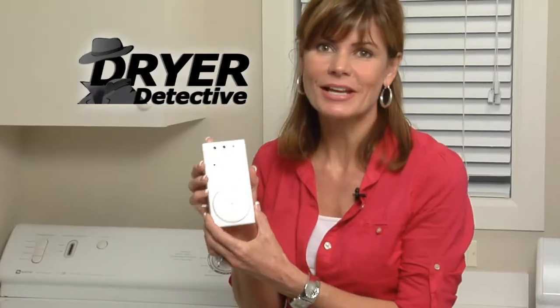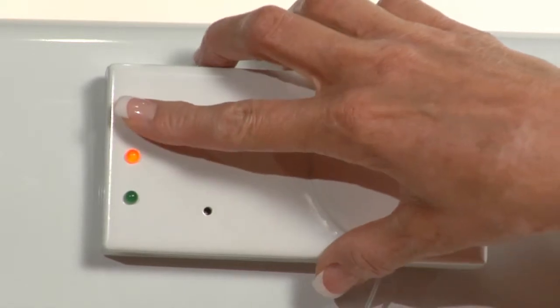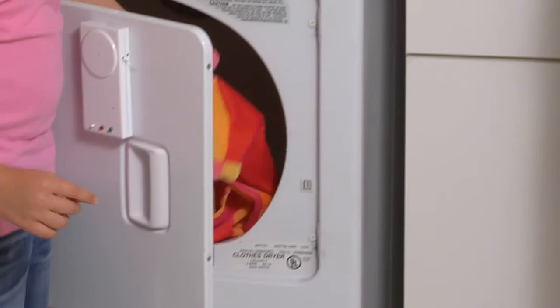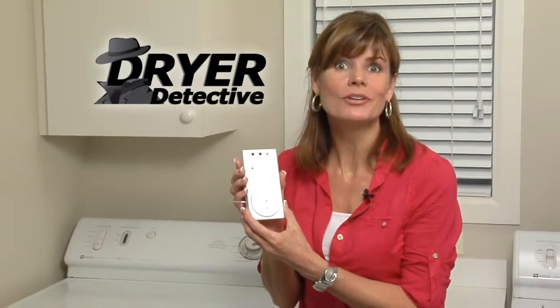There's nothing else like the Dryer Detective on the market today. The Dryer Detective alerts you to danger before it becomes a disaster. And because the Dryer Detective helps you maximize energy efficiency, using it could not only save your life, it could save you up to a hundred dollars a year on your utility bills. Get the Dryer Detective working for you today.